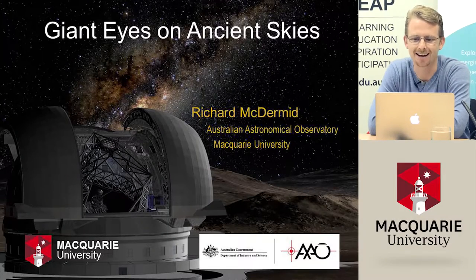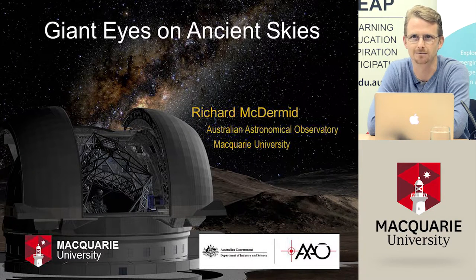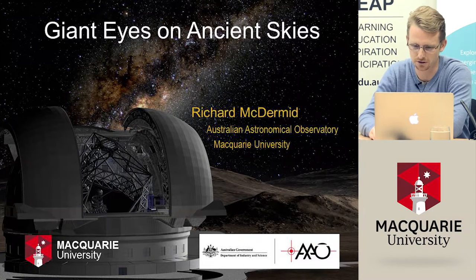This talk is entitled Giant Eyes on Ancient Skies. The idea here is to look at how telescope technology has developed over the past 400 years, and where we might be going in the future.